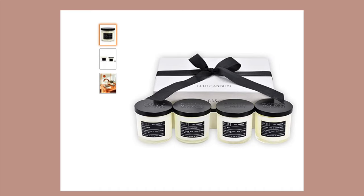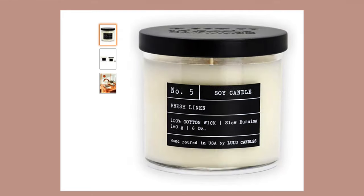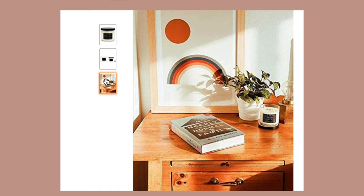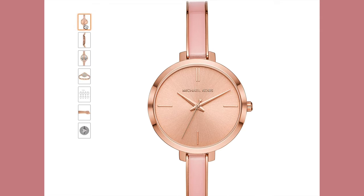Next is this beautifully packaged Lulu Candles four-piece gift set. They say this candle is made with eco-friendly soy wax — it's vegan, paraben-free, and cruelty-free. They claim their candles have one of the longest burn times in the market and that they have quality scents.